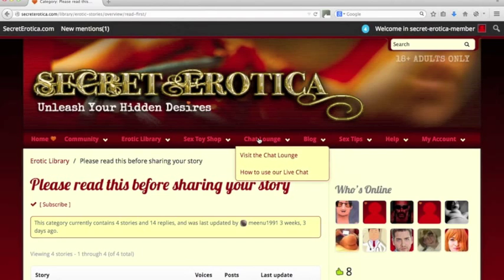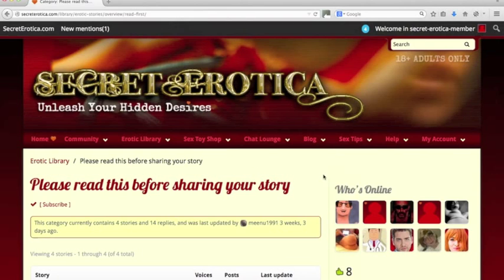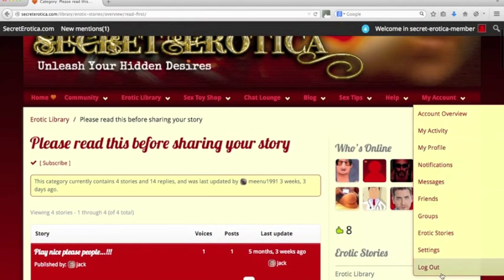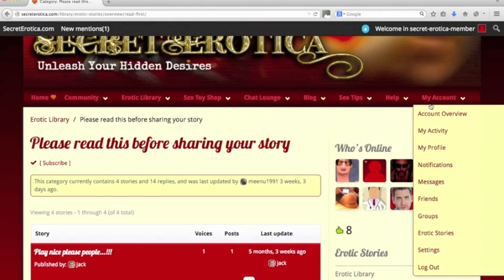Chat lounge — very self-explanatory, opens in a new window. Blog has all the different categories — we've done a lot of blogging: some funny stuff, some serious stuff, some helpful stuff, sex tips. Then we've got the help section with all the different help stuff and contact if you need any help. And finally, the account overview, which has got similar links to the navigation up here so that you can find them. Some devices prefer different types of navigation.